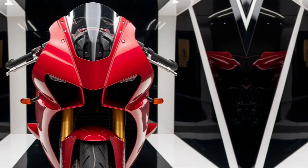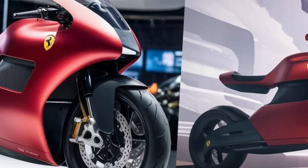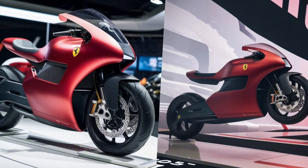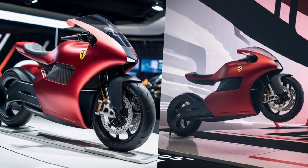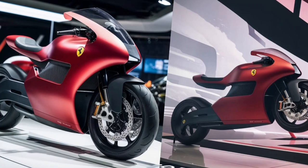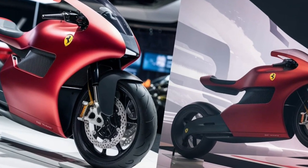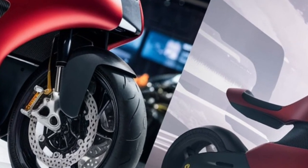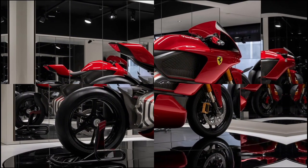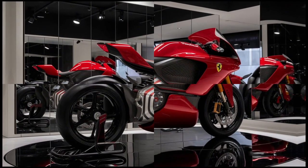Ferrari's commitment to innovation extends beyond technology to the materials used in their shocks. Lightweight materials such as aluminum and carbon fiber are utilized to reduce unsprung mass, improving overall vehicle dynamics. This meticulous attention to detail ensures that every component contributes to the car's exceptional performance and handling characteristics.